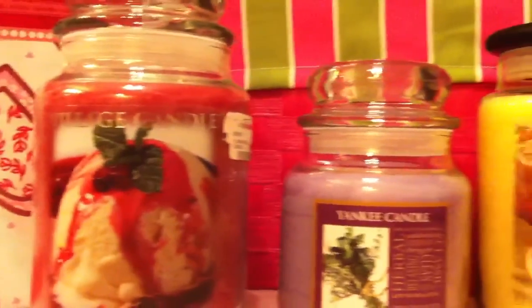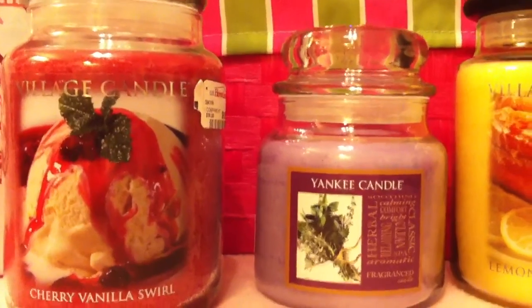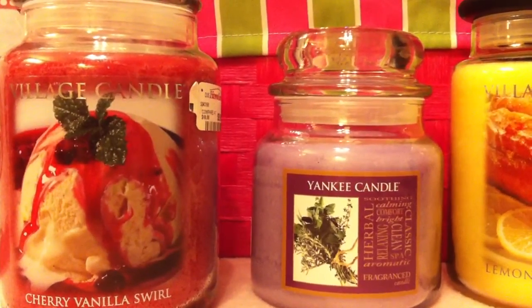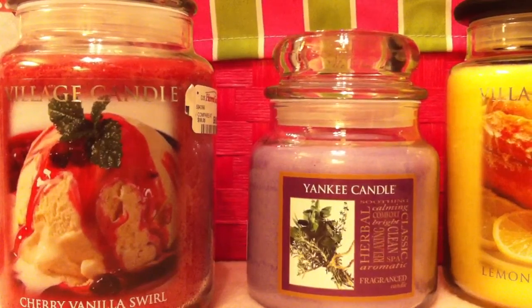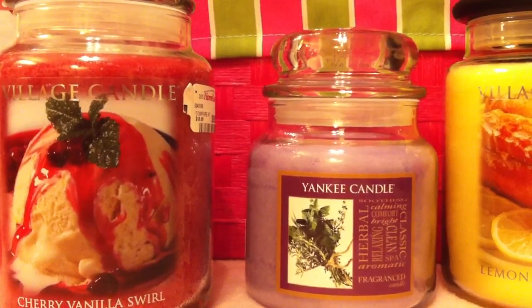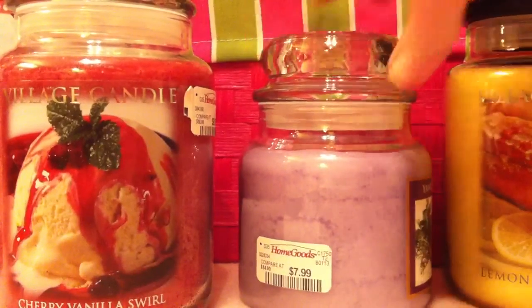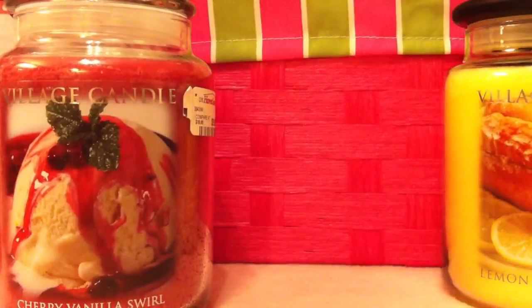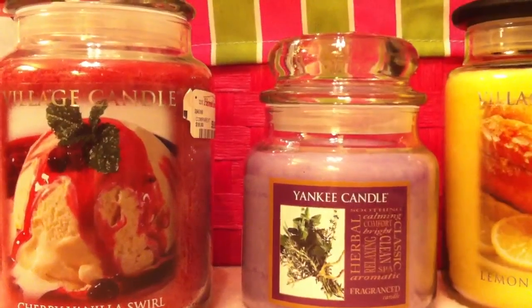The next one is a Yankee Candle — a medium jar. It says smoothing, calming, comfort, bright, clean, classic, relaxing, herbal, aromatic fragranced candle. It is lilac in color. It was $7.99. And on the bottom it says the name of the candle is Relaxing Lavender.